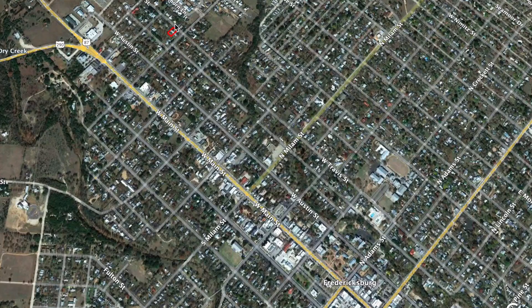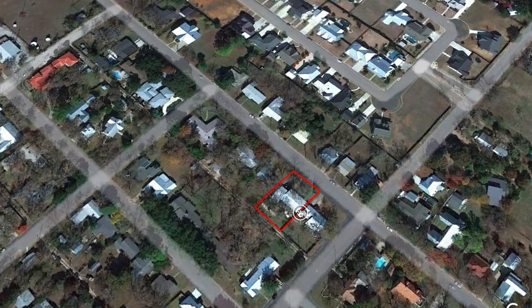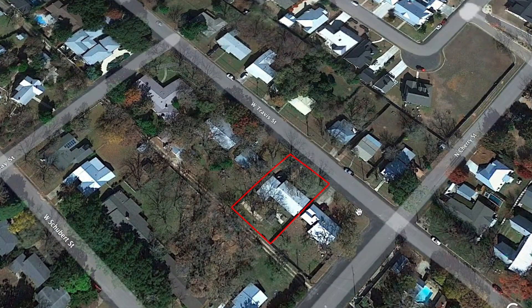Let me show you where we're located. That's the property and that's downtown Fredericksburg. From downtown, you just head west on Main Street, you head north on Cherry, you go three blocks, you take a left on Travis, and it is the second house on the left. Really great location near downtown, but kind of in a quiet part.